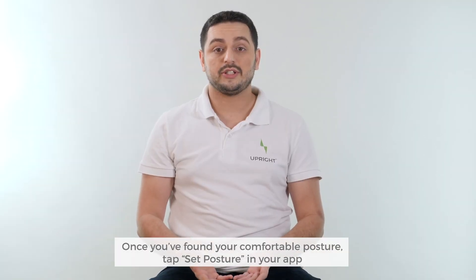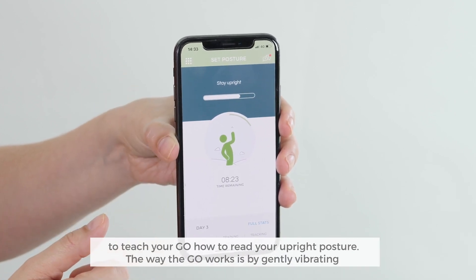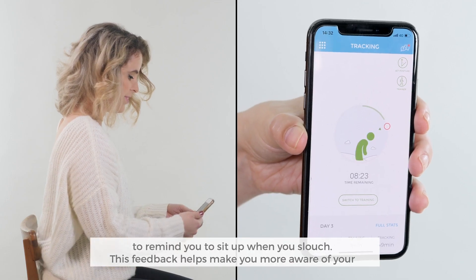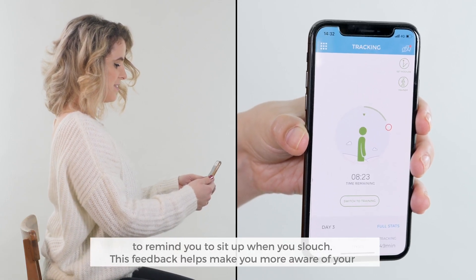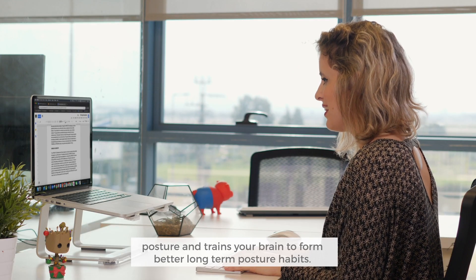Once you've found your comfortable posture, tap Set Posture in your app to teach your Go how to read your upright posture. The Go works by gently vibrating to remind you to sit up when you slouch. This feedback helps make you more aware of your posture and trains your brain to form better long-term posture habits.